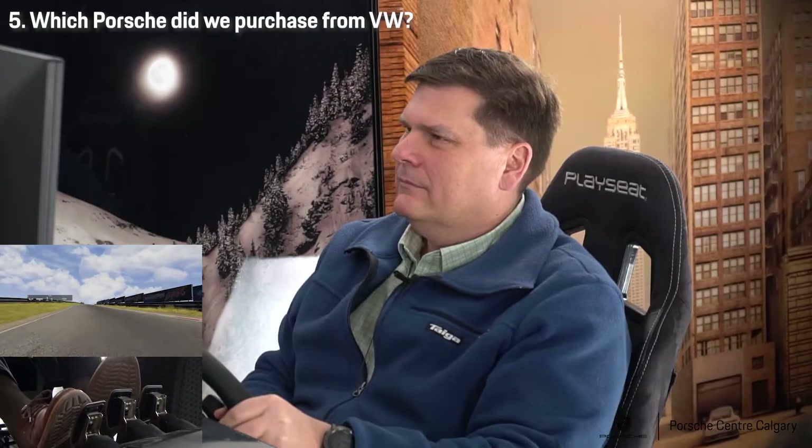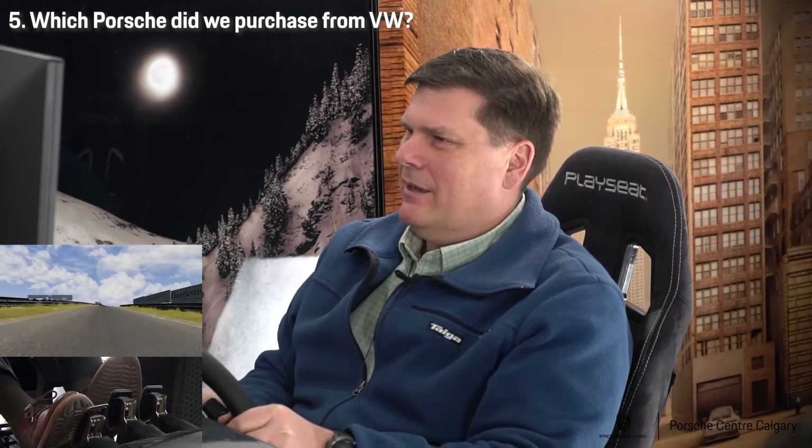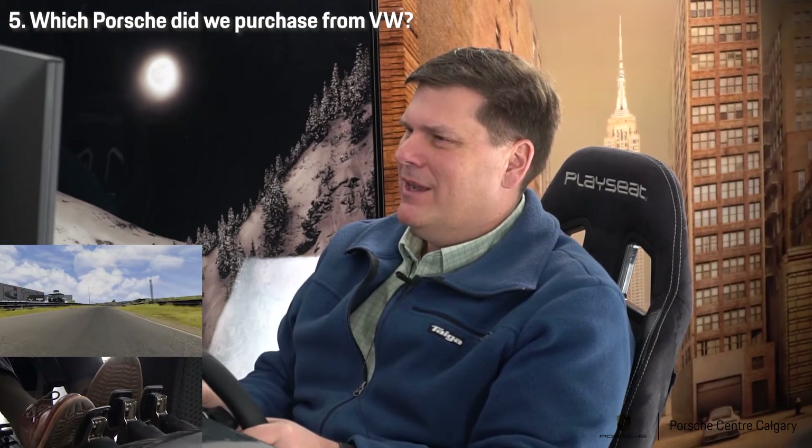Which Porsche did we purchase from VW? Which Porsche — like from the dealership, or you mean from the manufacturer? Manufactured. 914?